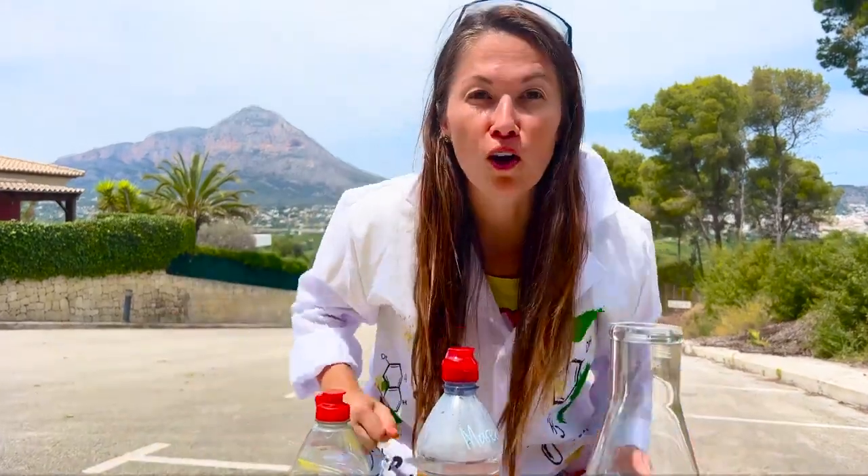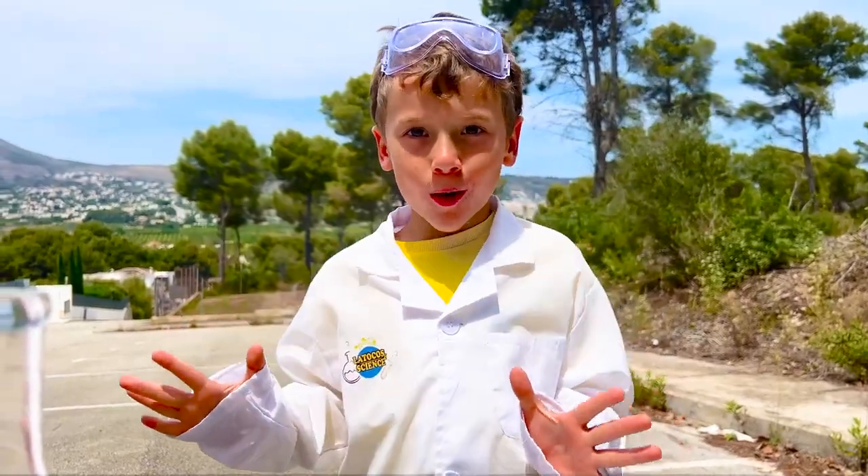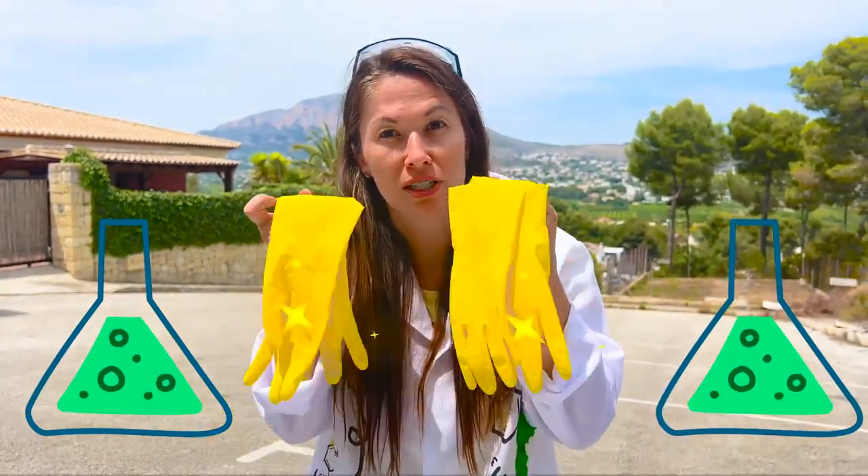But I have an even better experiment for you! The next experiment is called Elephant's Toothpaste! Wow! Because we are working with chemicals, we have to use protective gloves!